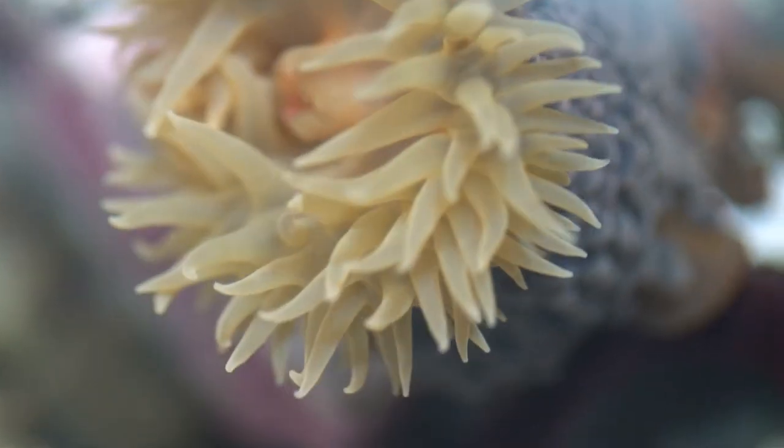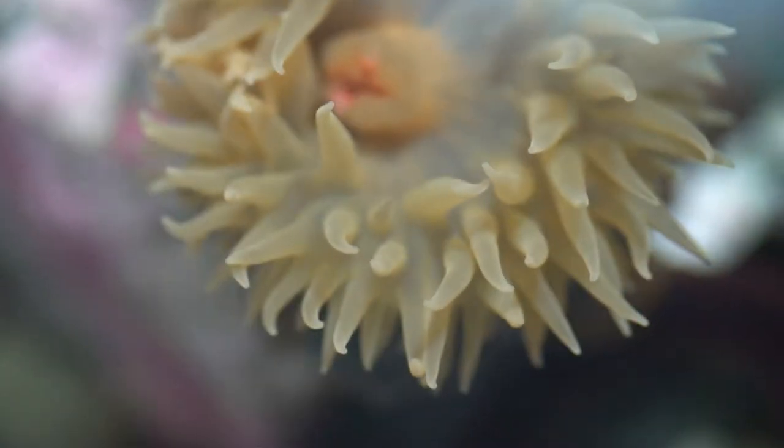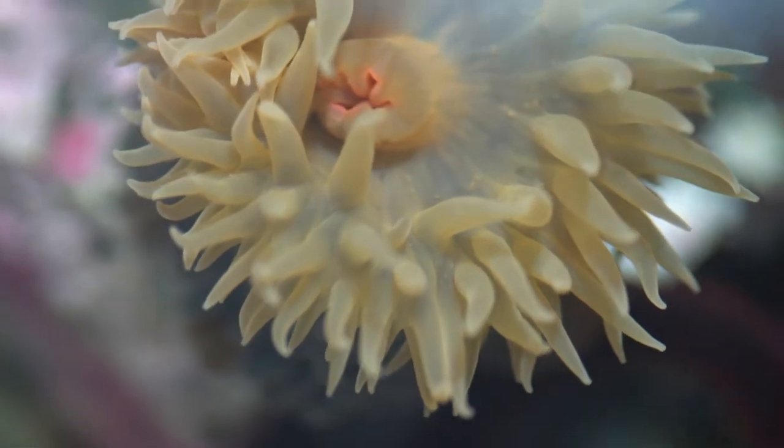Underwater, the sea anemone appears to have brightly coloured, spiky hair. These are the poison-filled tentacles that are used to capture and paralyse its food.